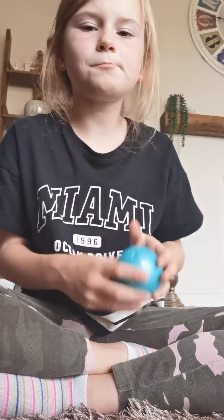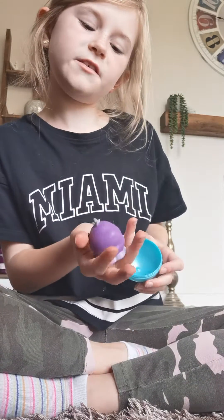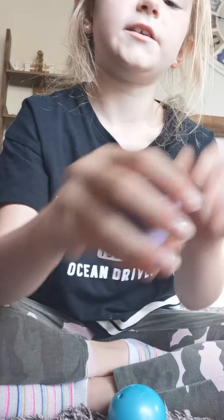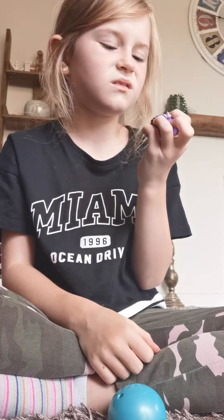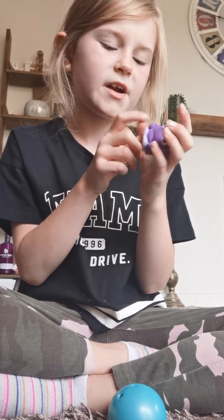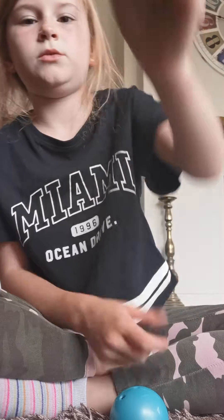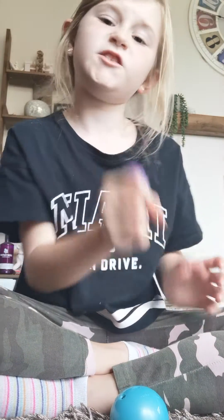This is a Toy Story character one — it's like sticky, it's like a little... I'm going to rate this one. I'm gonna rate it an 8 out of 10. Not that bad, but they're cute.